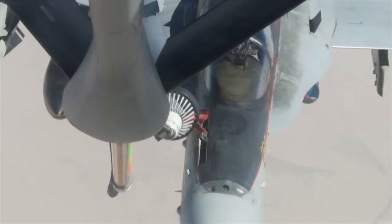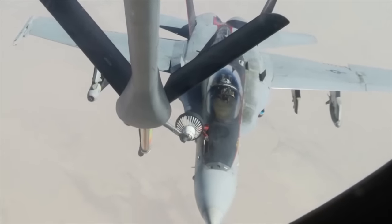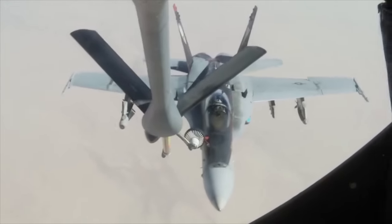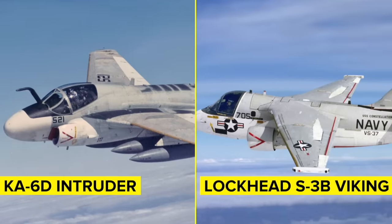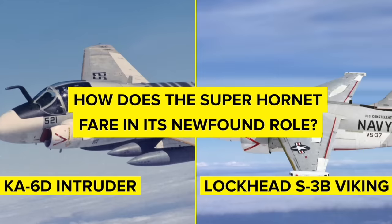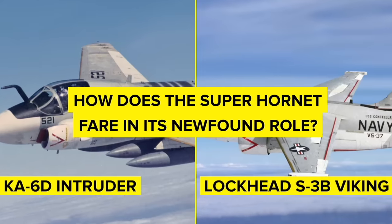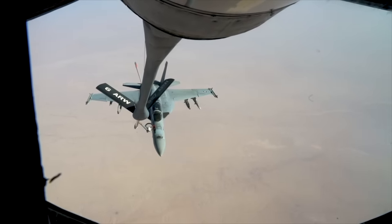However, the Super Hornet is not just a formidable combat aircraft. Its versatility extends to playing a crucial logistical role in the skies. With its Advanced Aerial Refueling System, ARS, the Super Hornet seamlessly transitions into a tactical airborne tanker. This adaptability is a game-changer for the Navy, especially considering the vacuum left by the retirement of the Ka-6D Intruder and Lockheed S-3B Viking tanker aircraft. But just how does the Super Hornet fare in this newfound role? When it comes to fuel capacity, it's on par with the revered Ka-6D Intruder.